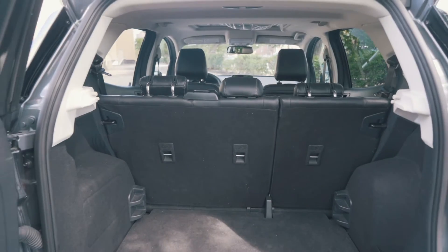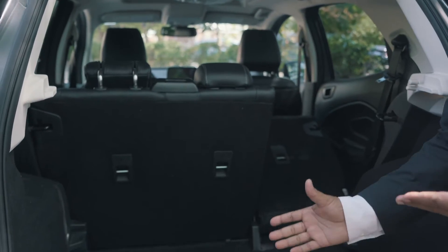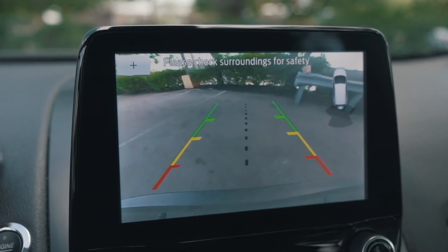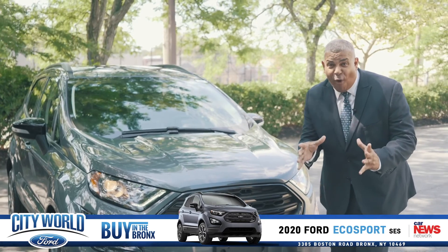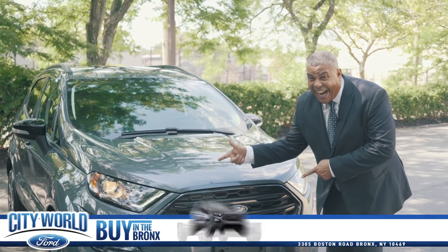The EcoSport 2020 has the cargo space that you are looking for. Most people want the seat to fold down to get more space and fit more bags. It also has sensors in the back to tell you what's going on in reverse, and it has a backup camera. You really have to come to the Bronx at City World 4 to buy the 2020 EcoSport. Look at it!